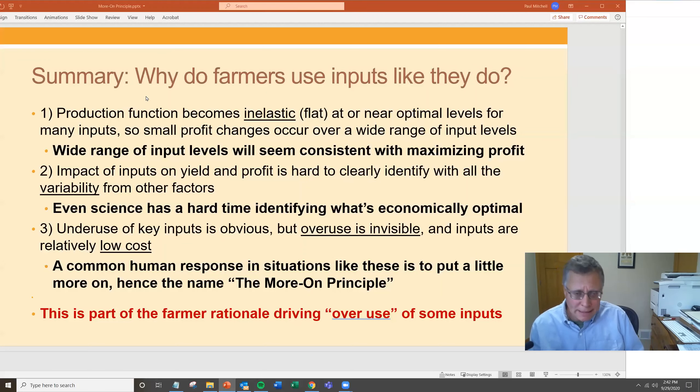Based on this knowledge and understanding, I'm hoping we can start using this logic to help develop programs and policies that help farmers manage inputs better, with a little less loss of those inputs to the environment.